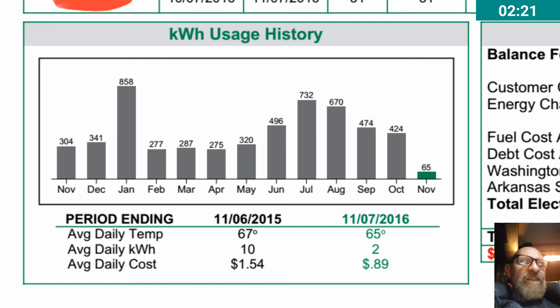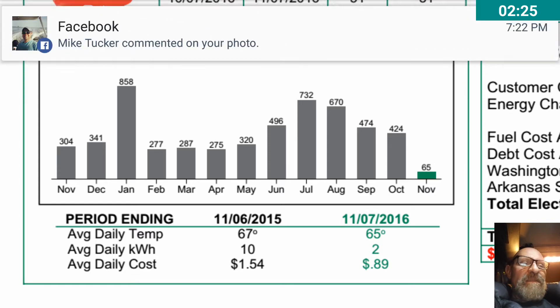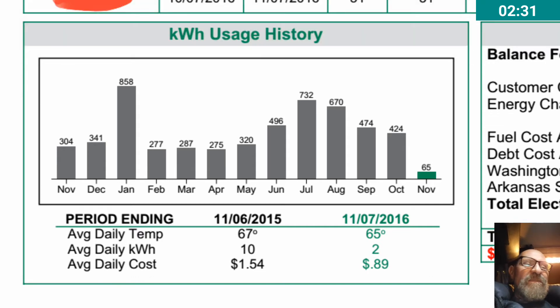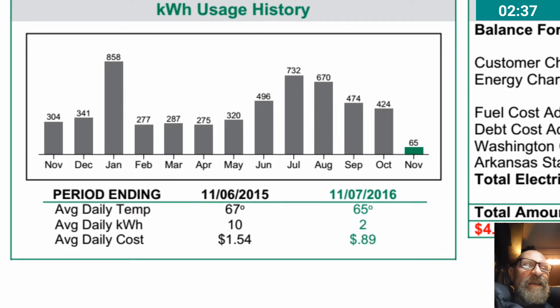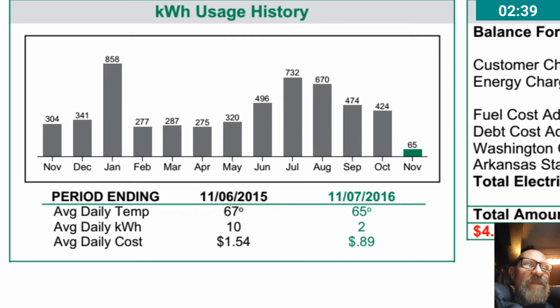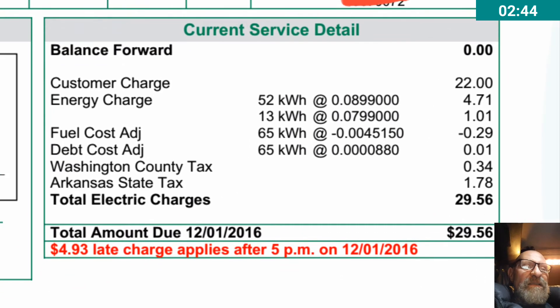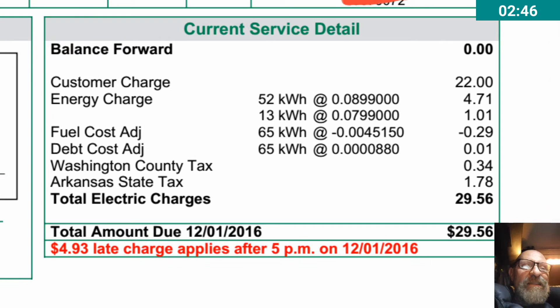And this is just with the addition of the first six panels, so it should be pretty interesting once the next leg of the panels are installed — hopefully that'll be happening pretty soon. Here we can see the current service detail.